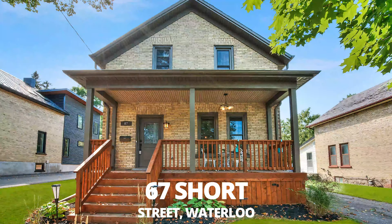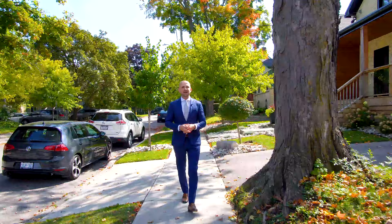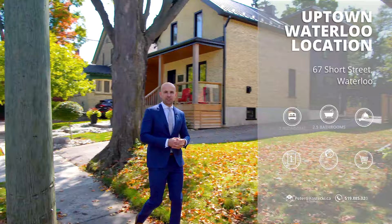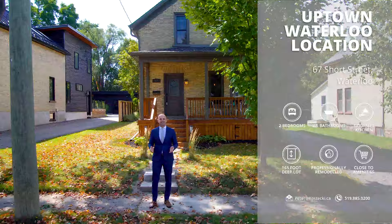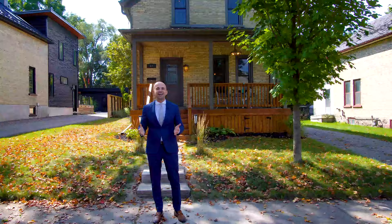Hi everyone, Peter here from the Kostecki Real Estate Group at REMAX Twin City Realty. We're here in the heart of Uptown Waterloo at my newest listing, 67 Short Street. This professionally remodeled century home boasts a gourmet kitchen and is situated on a 165 foot deep lot, steps from all of the amenities that Uptown Waterloo has to offer. Let's head inside and check out my top 7 reasons why you'll want to make this house your home.